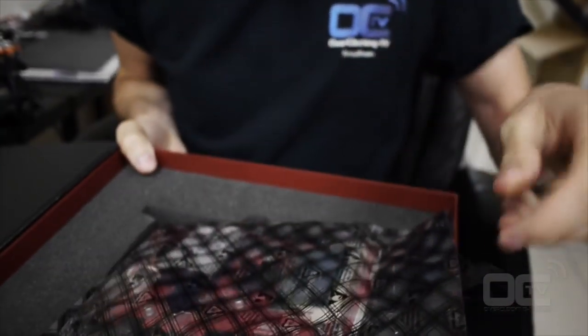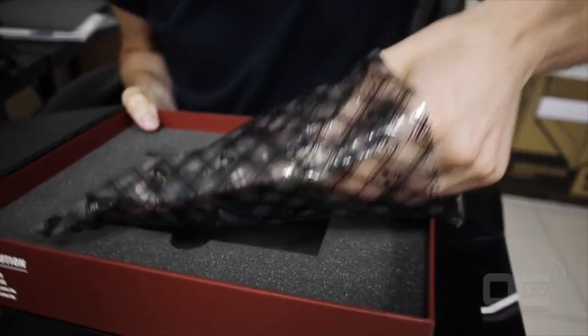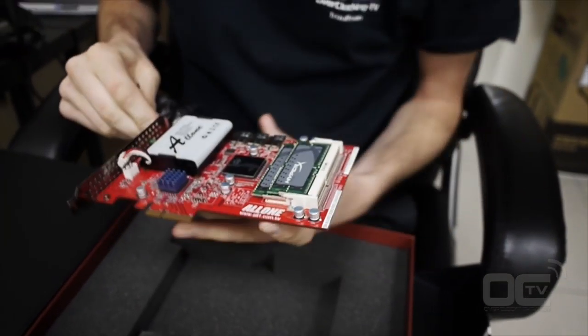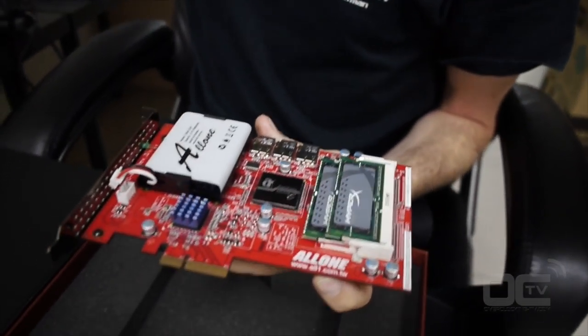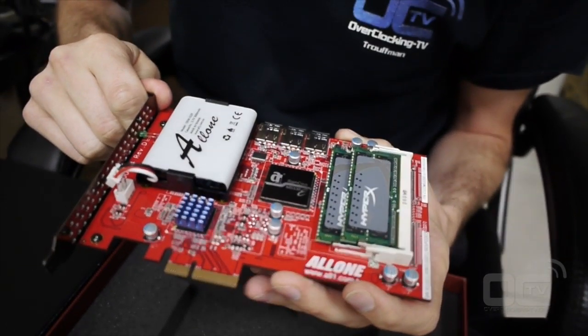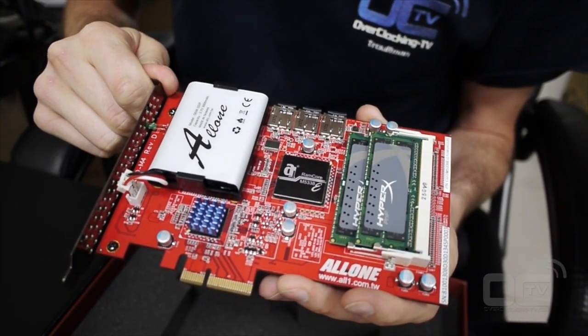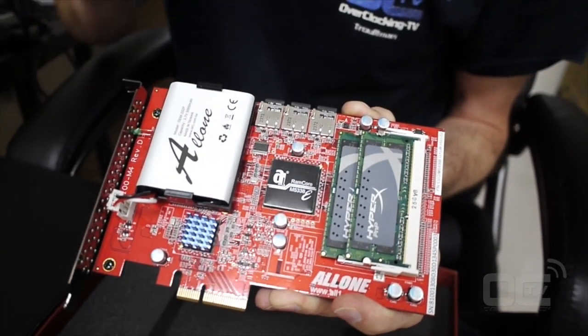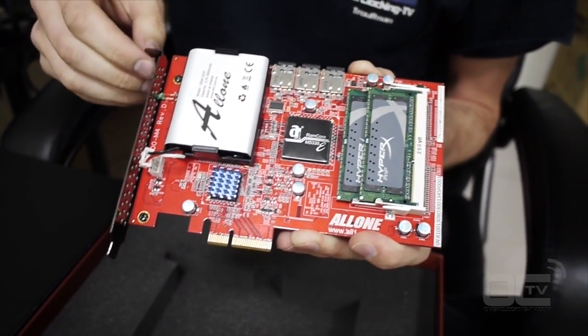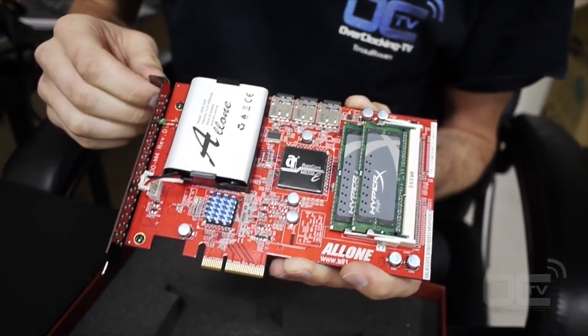So this is the RAM Disk 101 Cloud Drive by All1. This little piece of hardware costs about $15,000 USD and is completely intended to run for data centers, mostly used to boost the random read and write access in data centers.